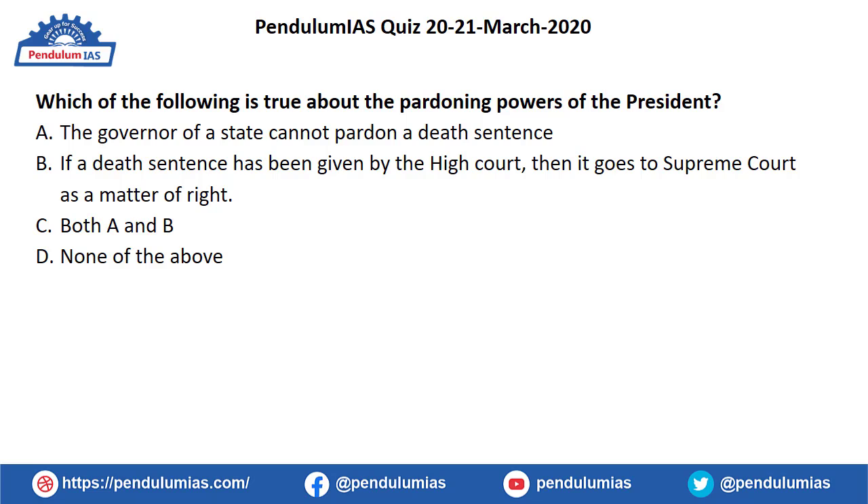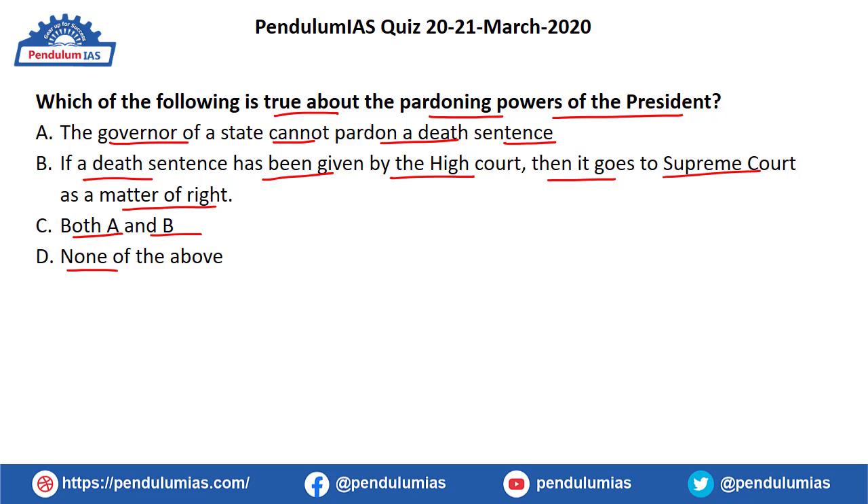The next question is: which of the following is true about the pardoning powers of the President? The statements are: (a) the Governor of a state cannot pardon a death sentence; (b) if a death sentence has been given by the High Court, the appeal goes to the Supreme Court as a matter of right; (c) both A and B; (d) none of the above. The correct answer is option C — both A and B.